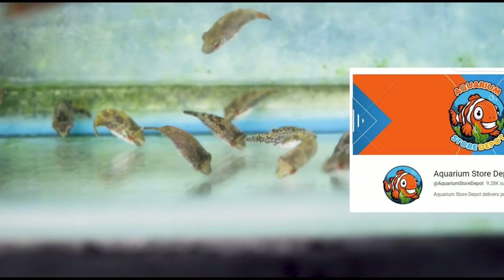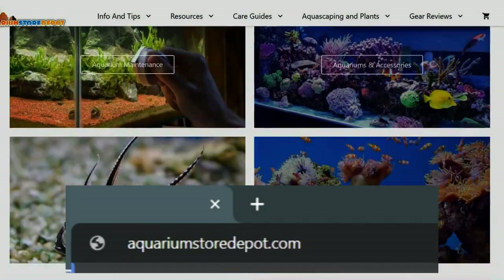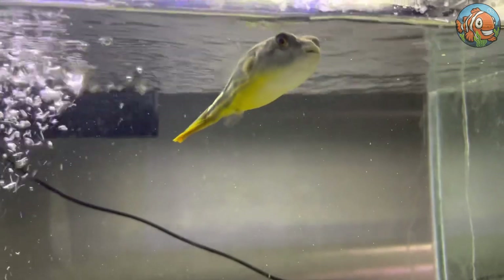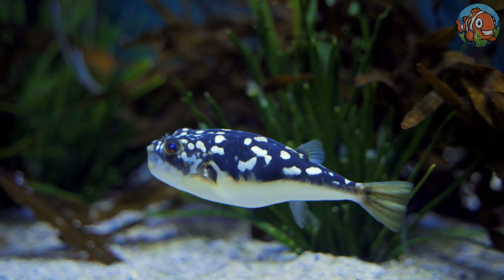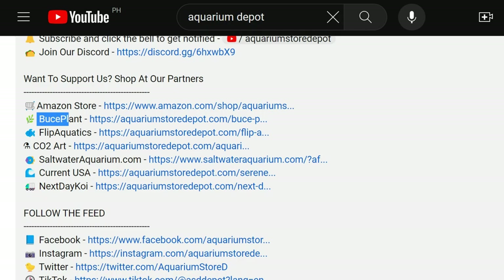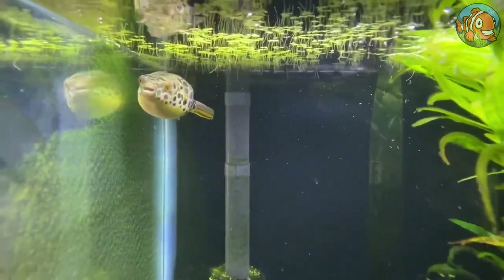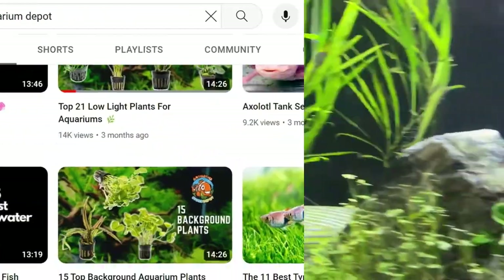Our channel and comment section are open for your feedback and questions. You can also check out our official website at aquariumstoredepot.com where you can read and share trending topics. Freshwater pufferfish frequently feature intriguing designs and vibrant colors, and their behavior is just as well known as their appearance. If you're looking for a fascinating carnivorous pet fish with enough personality to fill its tank, freshwater pufferfish is the perfect choice. Visit your local fish store or ask us about the most trusted online shop we recommend. Remember to like and subscribe, and thanks for watching, fish keepers.